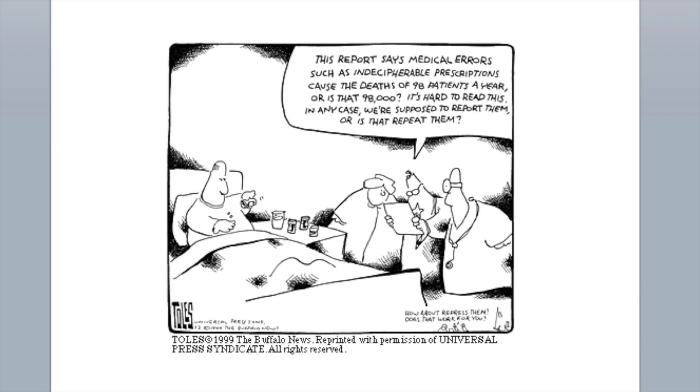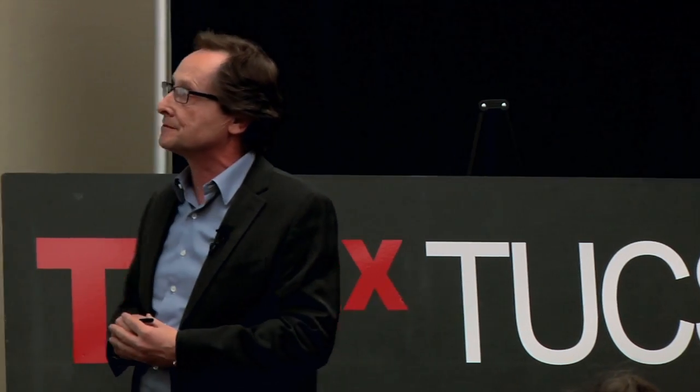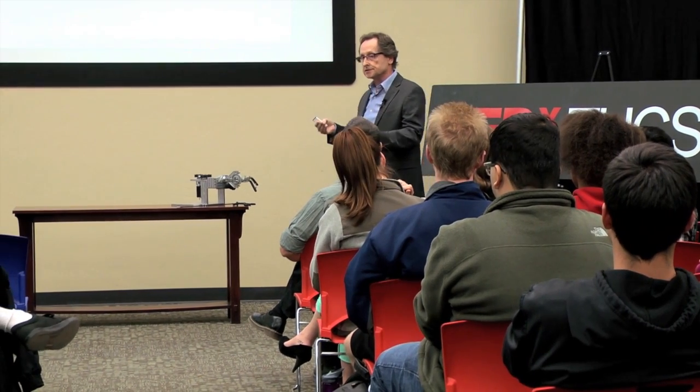I hope the irony of this cartoon is not lost on you — there's a concilium of doctors reading a very difficult-to-decipher piece of paper, debating whether we are committing 90,000 or 98,000 errors, and whether we should report them or repeat them. Putting the jokes aside, what we're truly after is the inspiration stemming from work done in aviation, which is an incredibly safe field due to very rigorous application of technology and procedures such as checklists.